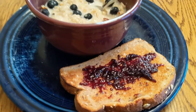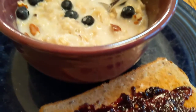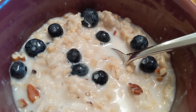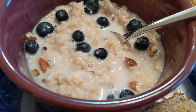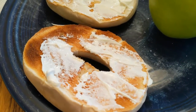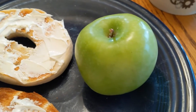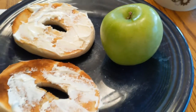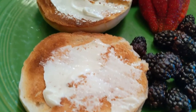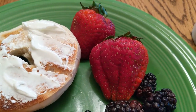And this is some toast again with some blackberry jam. I'm also having some oatmeal with blueberries and some pecans. This is toasted bagels with some cream cheese and I'm also having an apple, some strawberries, and some blackberries.